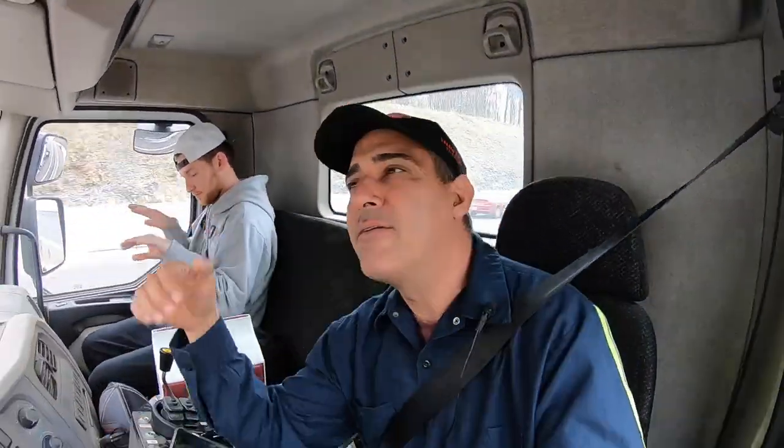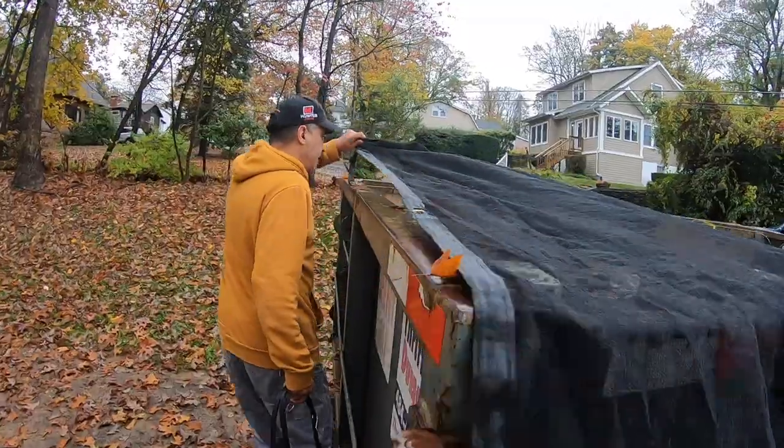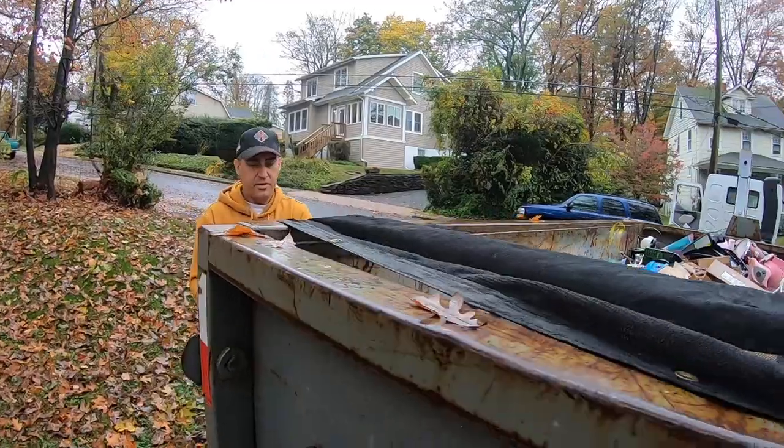We got the radio on today, but we got it muted so it won't get a copyright strike. A lot of guys ask me, what's going on — why do I run a single axle? I run a single axle for the reasons in my last video: conserving fuel and using the right vehicle for the job. Most of our dumpsters aren't that heavy.